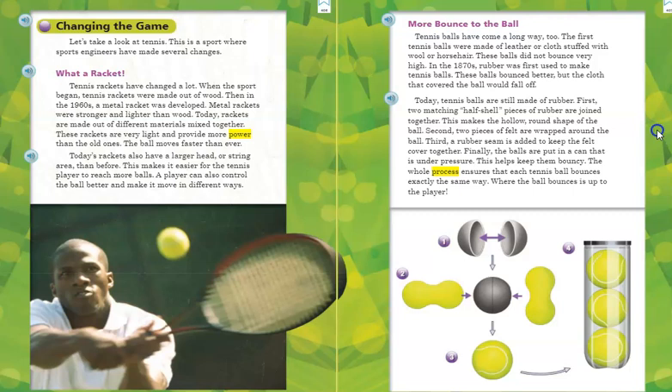More bounce to the ball. Tennis balls have come a long way, too. The first tennis balls were made of leather or cloth stuffed with wool or horse hair. These balls did not bounce very high. In the 1870s, rubber was first used to make tennis balls. These balls bounced better, but the cloth that covered the ball would fall off. Today, tennis balls are still made of rubber. First, two matching half-shell pieces of rubber are joined together, making the hollow, round shape of the ball. Second, two pieces of felt are wrapped around the ball. Third, a rubber seam is added to keep the felt covering together.